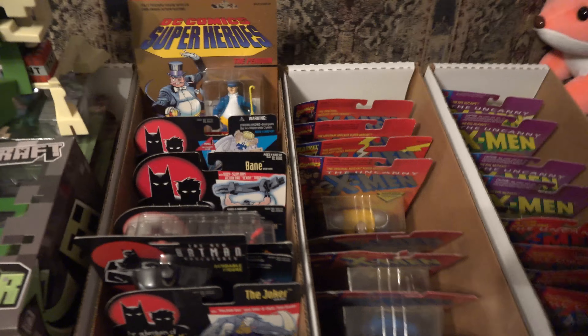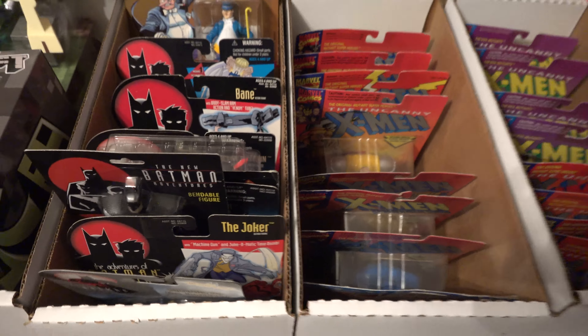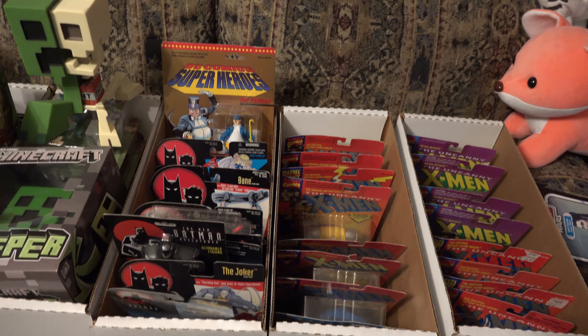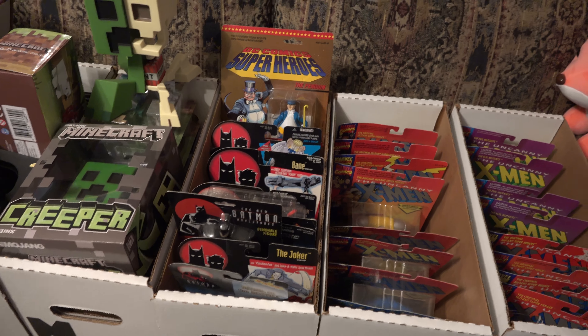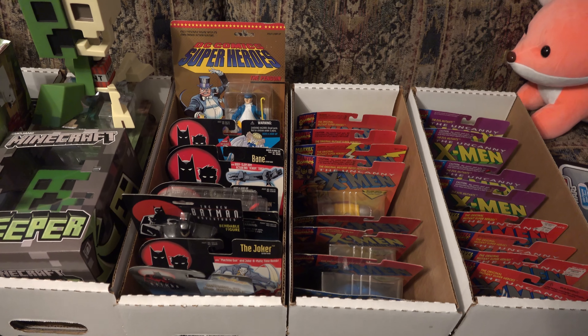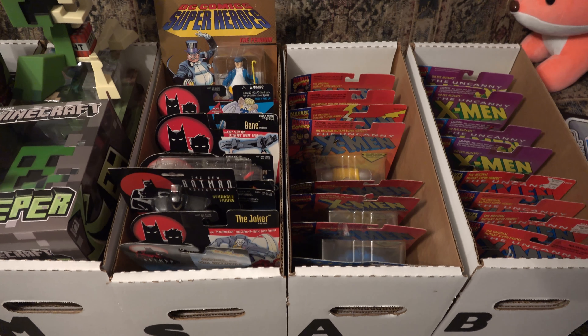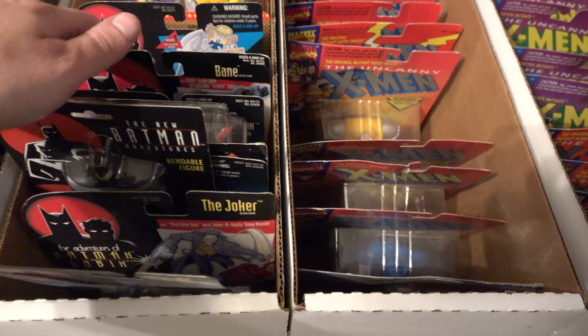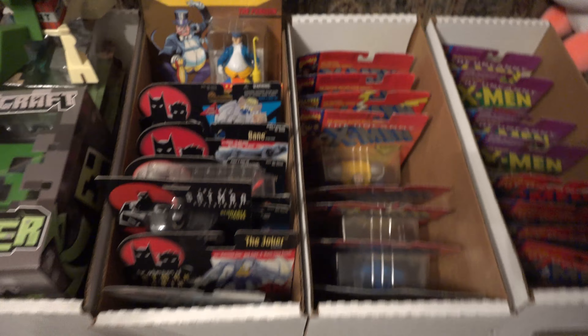Another one of my favorite collections is the Batman animated stuff. I'm a huge Harley Quinn fan — and when I say that, I mean way before the movie, way before all this stuff. I was a big fan of her from the animated series. The episode Mad Love is one of the greatest cartoon episodes ever. I definitely collect all the Batman animated series stuff because the series is so good.